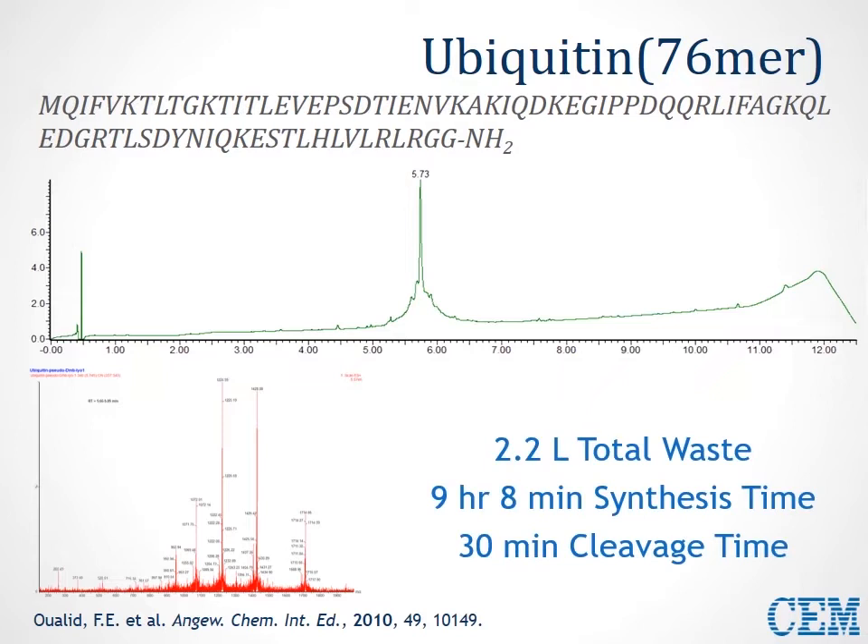We can also see that we synthesized this peptide very efficiently, producing only 2.2 liters of waste, in less than 10 hours' synthesis time, and cleaved in only half an hour. So the whole peptide is synthesized start to finish in less than 10 hours. In the next example, we show the AS48 peptide — a 75-mer, which is actually a linear bacteriocin precursor. This linear sequence was created with only 2 liters of total waste and just under 7 hours' synthesis time, with only half an hour required for cleavage.